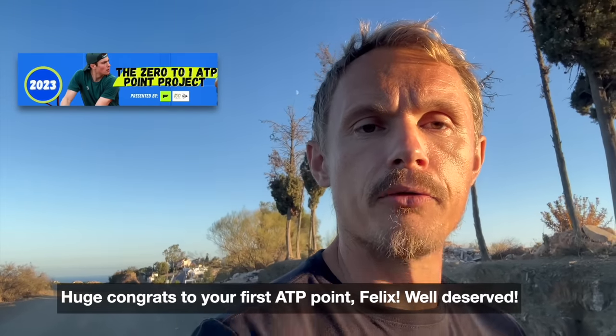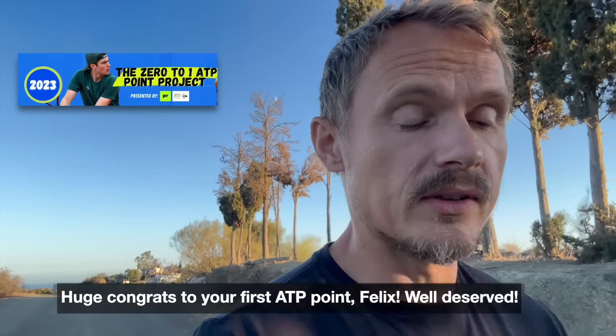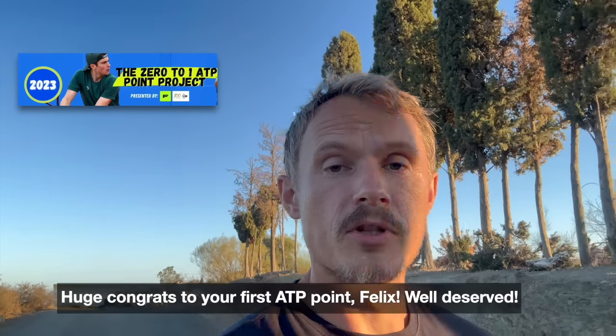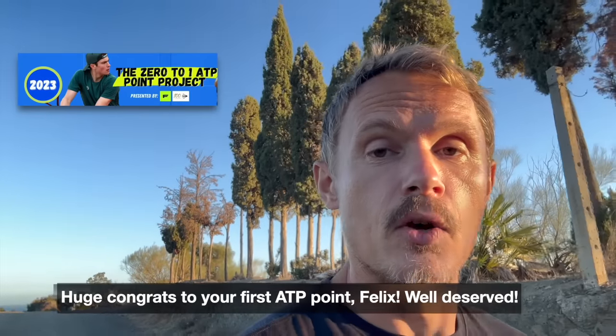Also big congrats to Felix. I've followed your journey. We've been in contact throughout the years and I really think it's great that you've brought a new audience to tennis through your YouTube channel and that you've finally gotten your ATP point. Well deserved, and hopefully big things to come on your journey as a YouTuber and as a professional tennis player. Many tennis YouTubers are very nice people and also great tennis players.